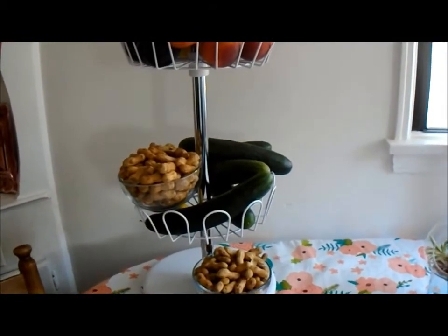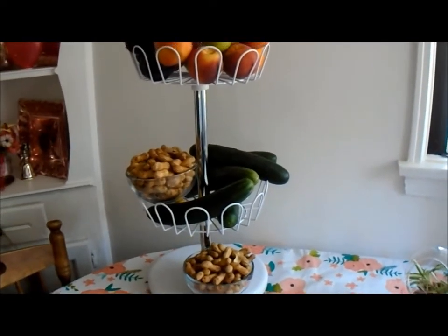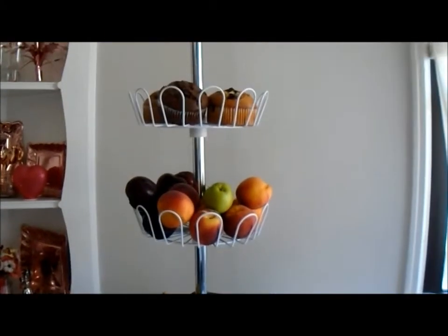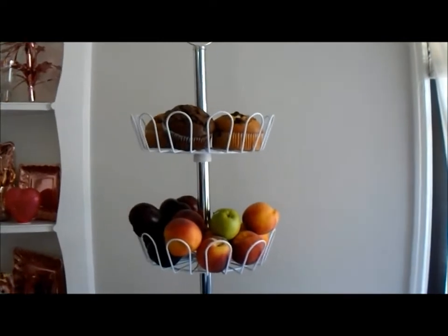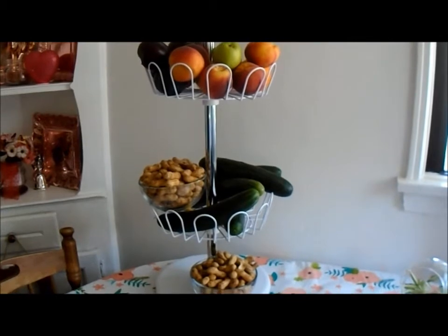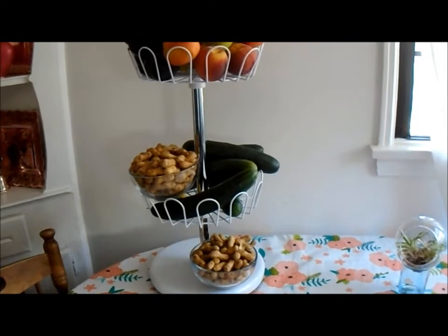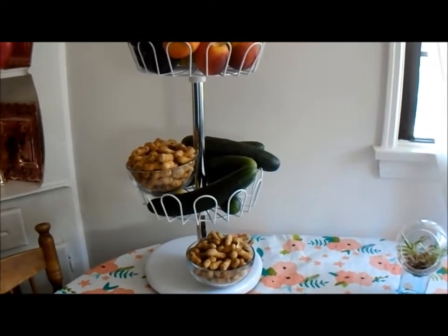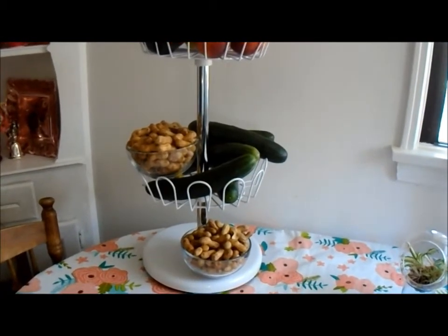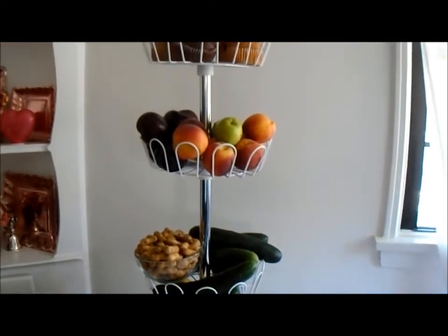I went to the flea market and I was lucky to find this fruit stand, and I only paid $5 for it. As I was looking at it at the flea market I was wondering if all the pieces are put together, and I thought I would take a chance and go ahead and buy it. I didn't realize it was going to be this tall. It's about 36 inches tall and it has three wire baskets and a really heavy base on the bottom. I think the base itself weighs about 5 or 6 pounds. I am so happy that I was able to find this fruit stand.